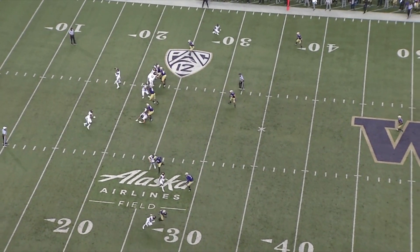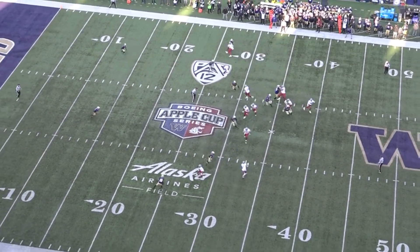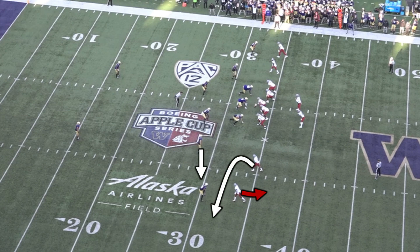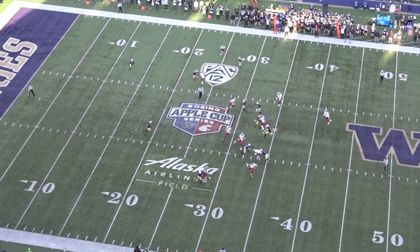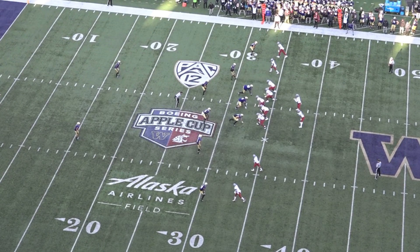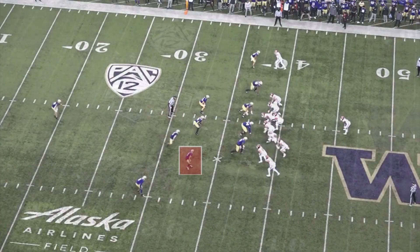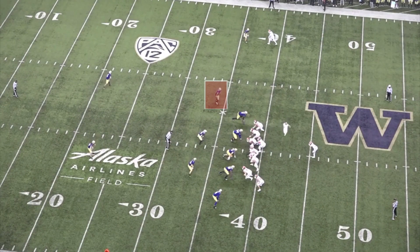Molden has a great understanding of leverage and avoiding blocks whenever he needs to defend screens or runs to the outside. Washington State is going to run a tunnel screen here, and Washington is in man coverage, so the outside receiver is the target of the screen, and the slot receiver runs a quick out with the purpose of drawing Elijah Molden outside and giving the left tackle an easier blocking angle. But when Molden sees the tackle's movement and the receiver's route, he immediately breaks upfield. A 5'9" slot corner isn't going to be able to take on a block from a tackle, so it's critical that he beats him to the spot. With only 22 missed tackles on 172 attempts, Molden is a very secure tackler, and he's great at moving in space to navigate blocks.